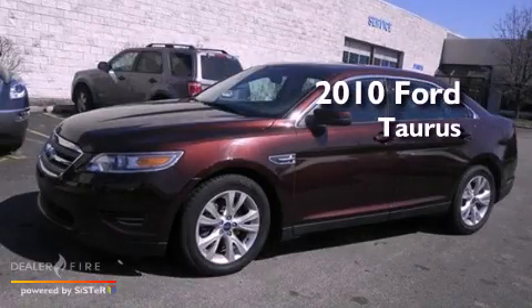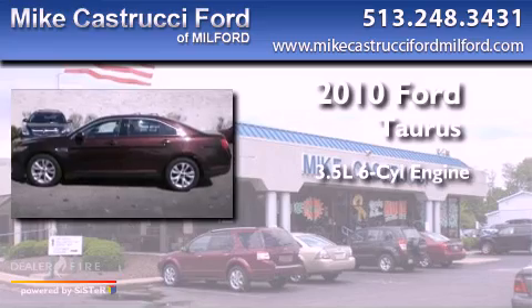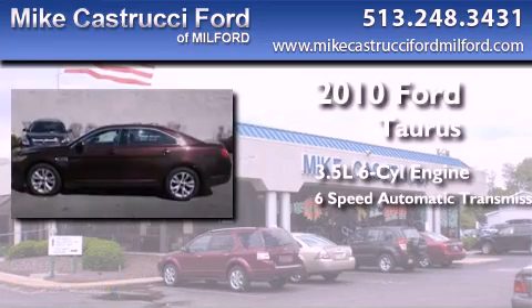This is a 2010 Ford Taurus. It has a 3.5-liter, six-cylinder engine and a six-speed automatic transmission.